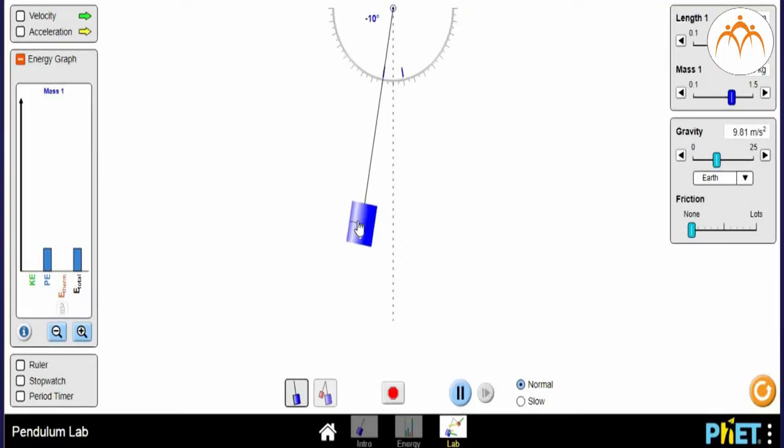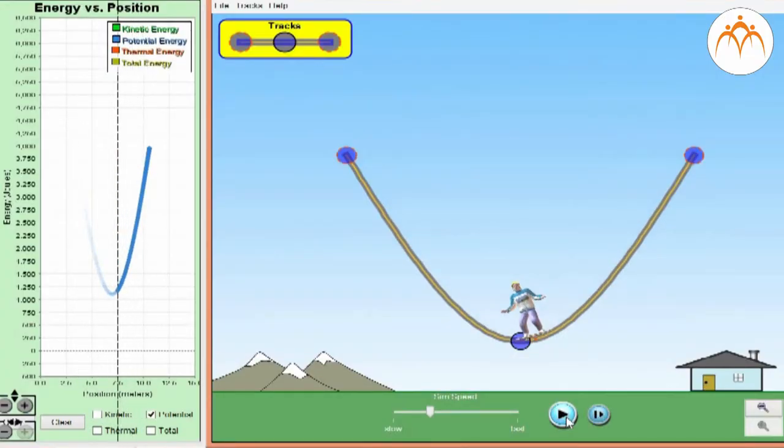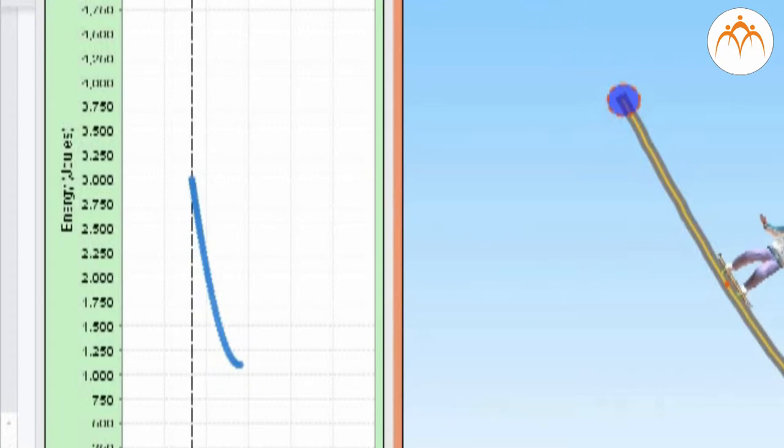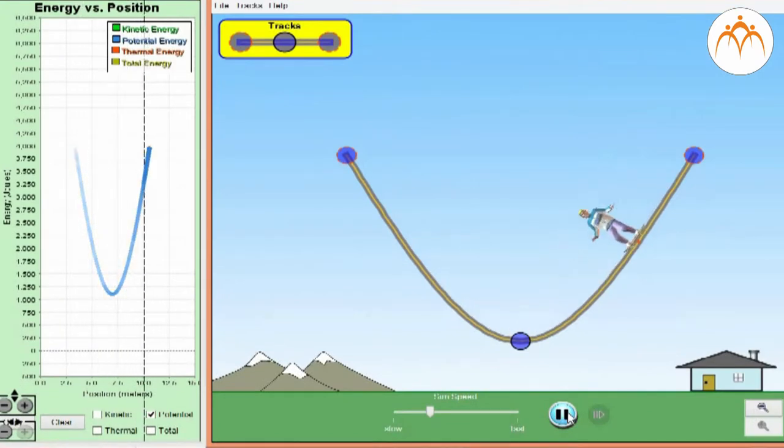If the tabletop is the zero position, then the potential energy of an object is based upon its height relative to the tabletop. For example, a pendulum bob swinging to and fro above the tabletop has a potential energy that can be measured based on its height above the tabletop. By measuring the mass of the bob and the height above the tabletop, the potential energy can be determined. Since gravitational potential energy is directly proportional to height, a doubling of the height results in a doubling of gravitational potential energy, and a tripling of the height results in a tripling of gravitational potential energy.